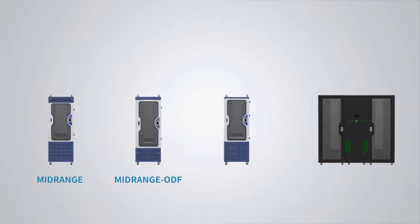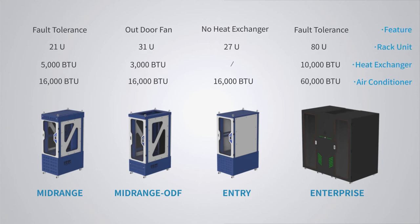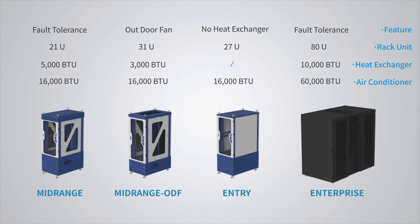Cooling Racks are available in various types of models for different usage environments, cooling capacities, or sizes of cooling zone. The enterprise model is compatible with both air cooling and water cooling methods.